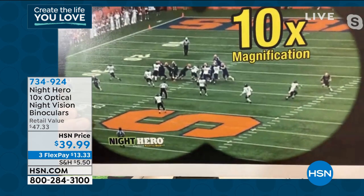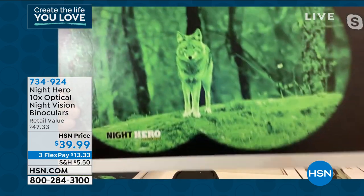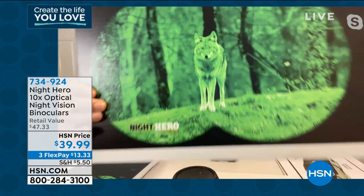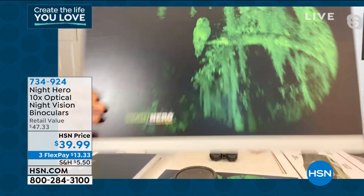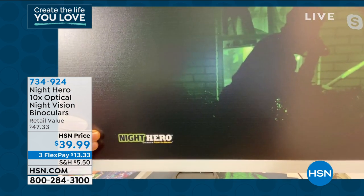This is perfect for a football game — even the cheap seats become the best seats. How about looking at animals at night — something goes bump in the night? These are actual pictures taken from the Night Hero. You like birds during the day? You've got birds at night. How about if there's something banging around by the garbage cans? You can keep an eye on what's happening.